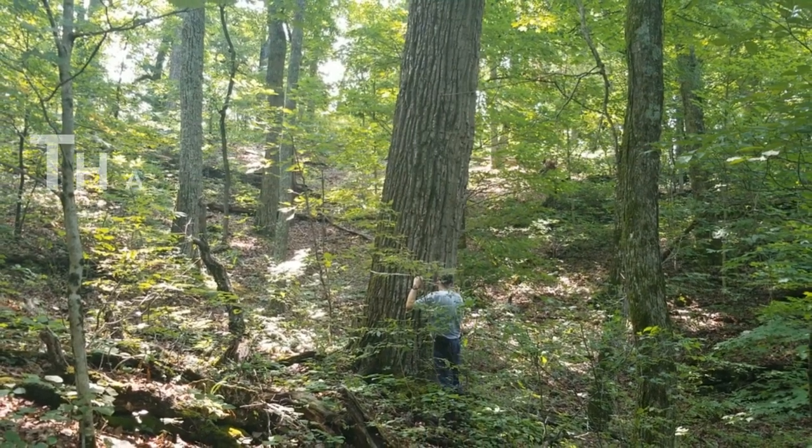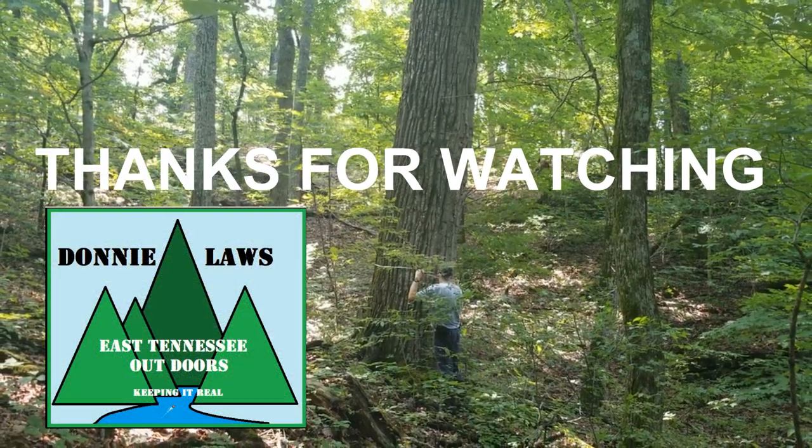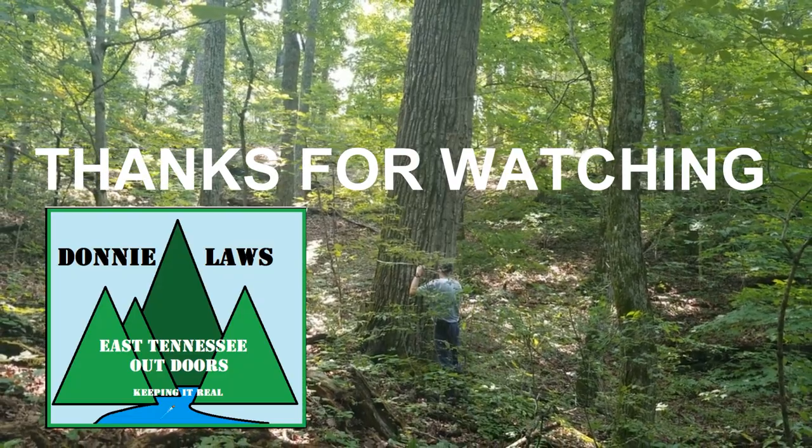So, there you go on that subject. I hope you enjoyed this today. Thank you for watching, and I'll see you next time.